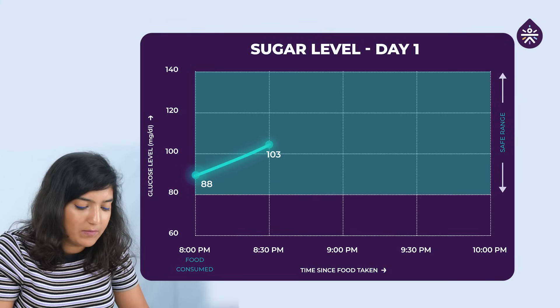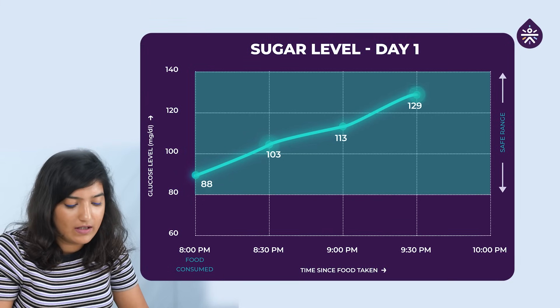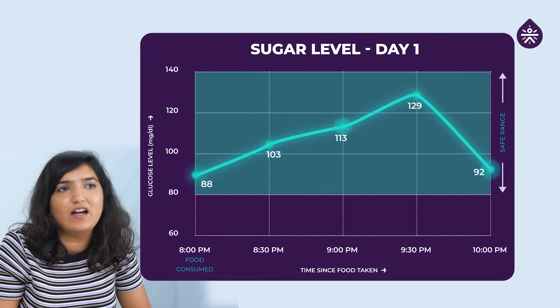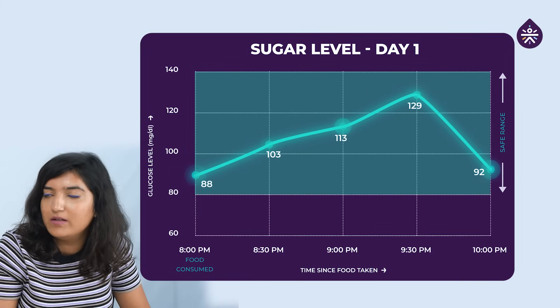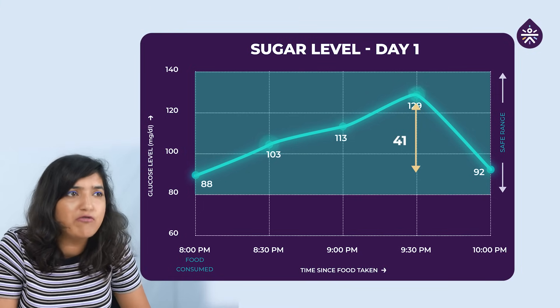At 9 it went up to 113. At 9:30 it was at its peak at 129. And then it started going down again and now it is 92. In between I had a cup of tea and did some light walking. Overall I think because of the parathas we had a spike of 40 points.